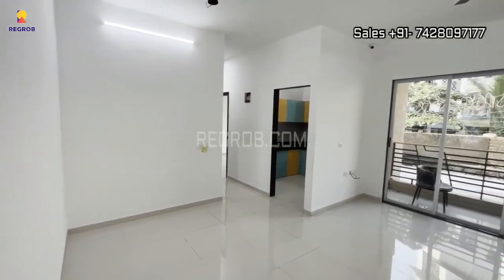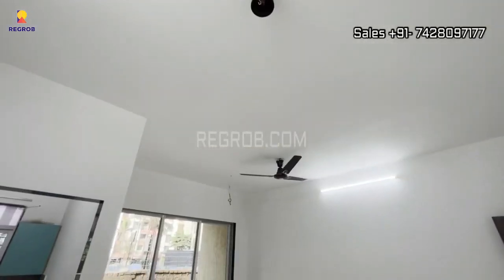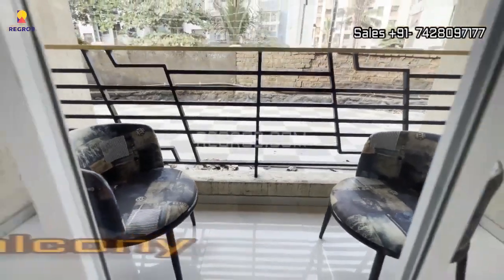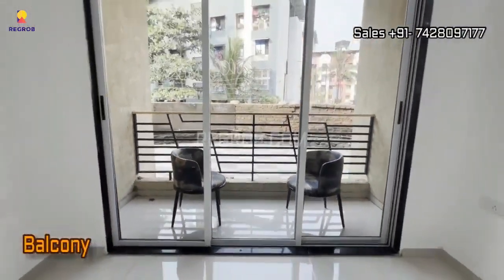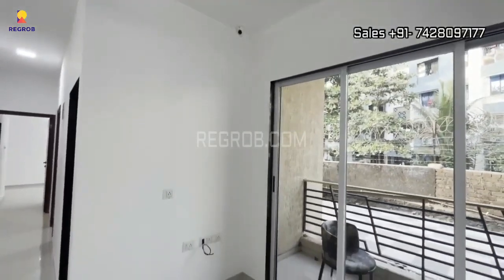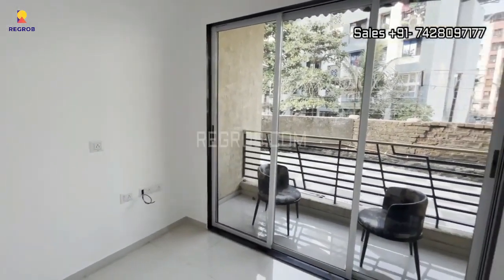As we enter, we are greeted by the main entrance door that beckons us into this beautiful living and dining area. Take a look around — it's a space designed to make you feel right at home. And the icing on the cake, an attached balcony that lets you soak in the natural beauty outside.